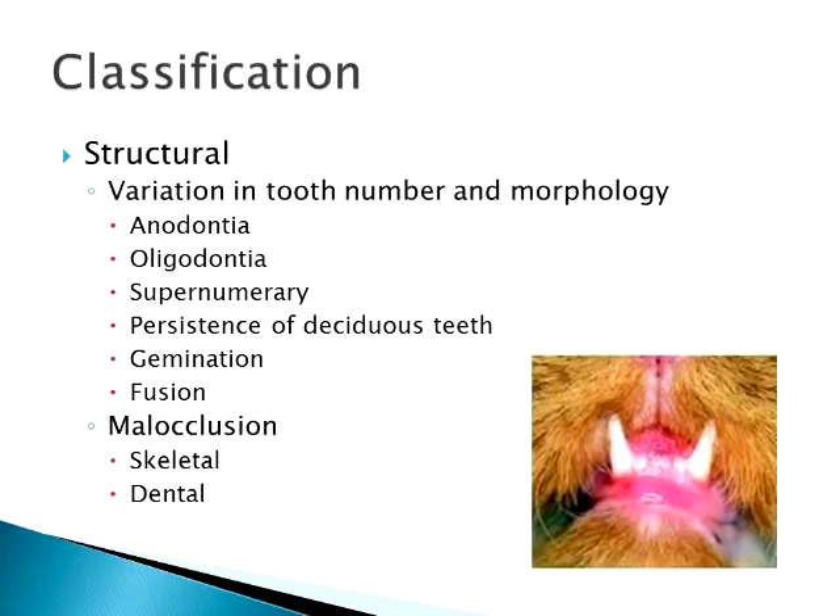Supernumerary teeth, also called retention of deciduous teeth, is probably the most common thing we see. Normally they have their baby teeth, those fall out, and then they get their permanent teeth. But occasionally, especially the canine teeth, those baby teeth tend to be retained, giving the double-fanged look. That's something that can eventually lead to other dental issues if not taken care of in a timely manner. They can also have true supernumerary adult teeth, though that's not very common in cats.